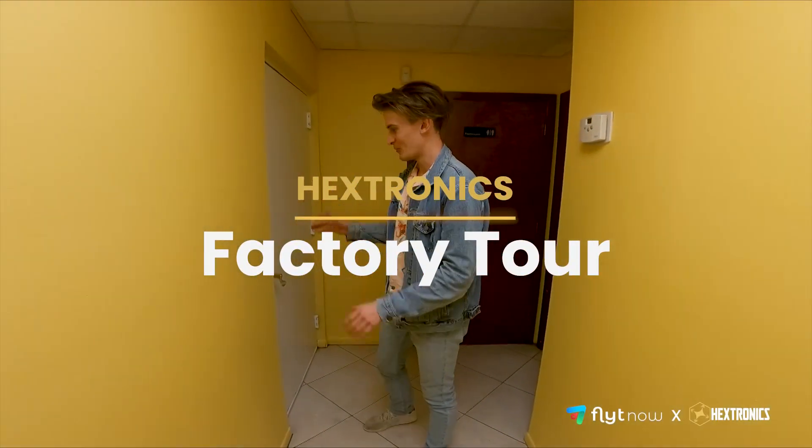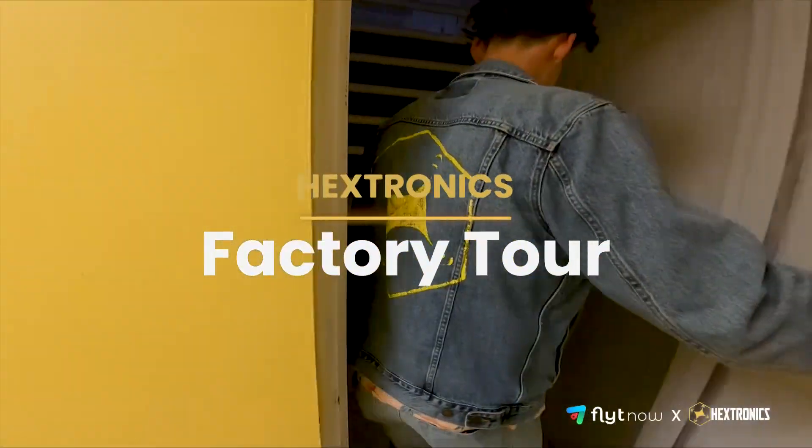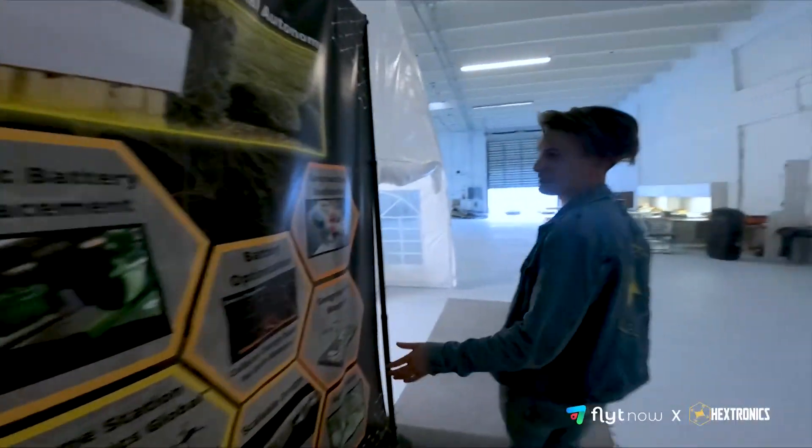Let's go take a look at what we're doing at the Hexatronics Manufacturing Quarters. Up here is our AUVSI banner — that's what we're doing, enabling aerial autonomy.